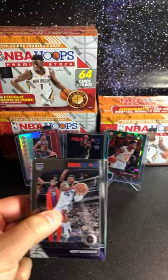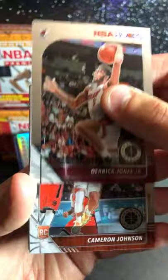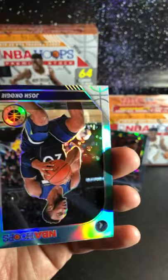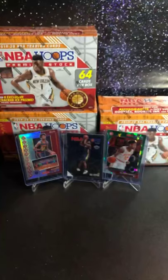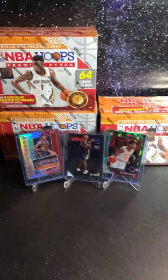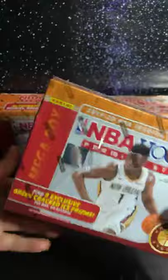We got Kent Bazemore, Draymond Green, Terence Ross, Derrick Jones Jr. We got Cameron Johnson, nice hit for the Suns. And Coby White for the Bulls — everybody hitting now. Nice Coby White. We got Avery Bradley for the Lakers, and then a Josh Okogie silver. Not bad, nice Coby White right there — I like Coby White, he's good. Let me sleeve some of these rookies up. Not a bad start — that was just one mega box, so not bad at all.